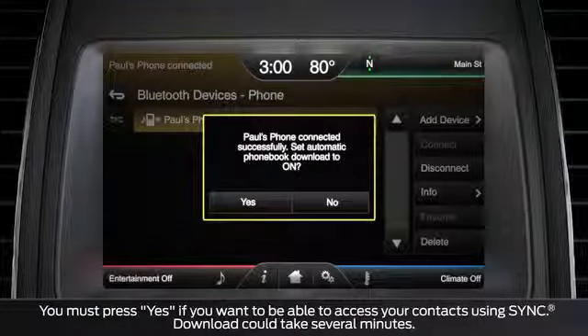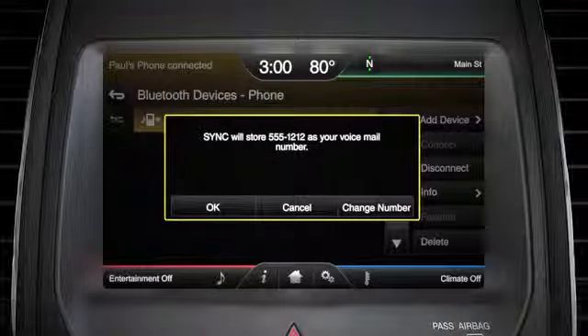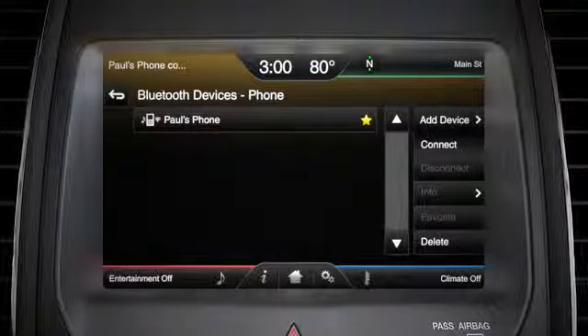If you want to download your phone book, press Yes, and if you want this to be your voicemail number, touch OK. If you want to add another phone, just choose Add Device. Now you're ready to use voice commands and hands-free calling.